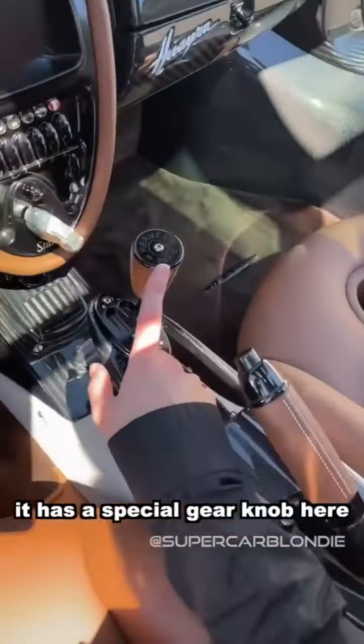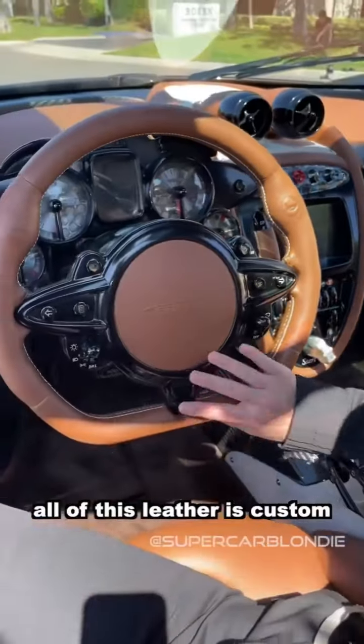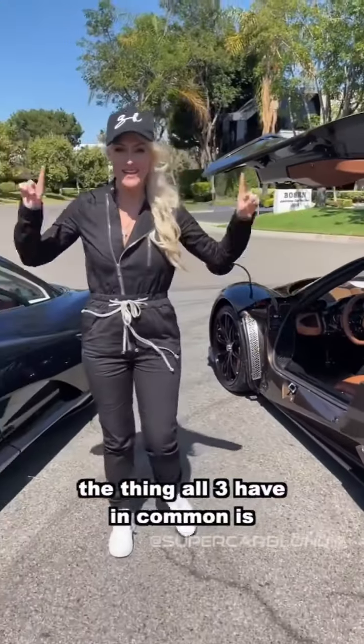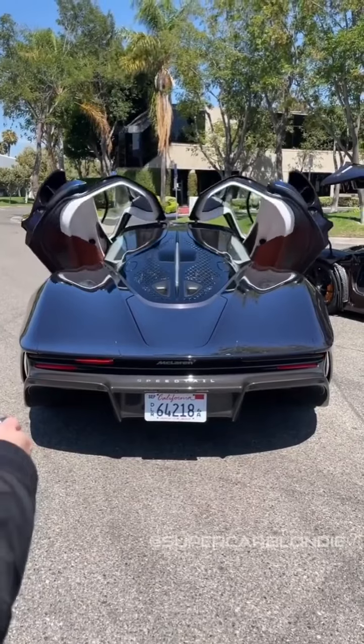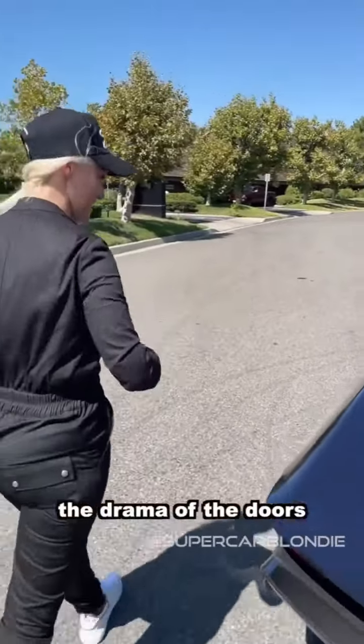It has a special personalized gear knob, and all of the leather is custom. The thing all three cars have in common is they're all Hermès editions. Watch the drama of the doors — incredible.